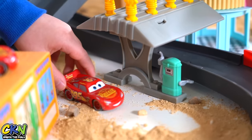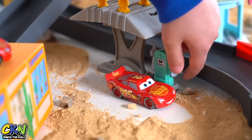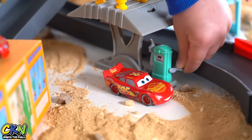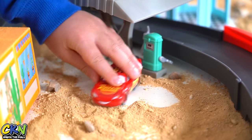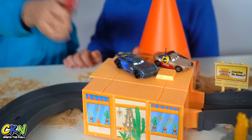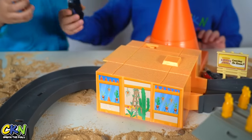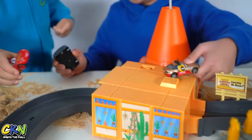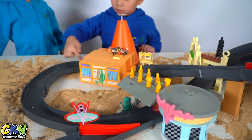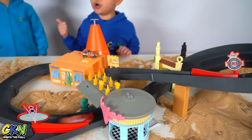All done. Alright, it's race time! Lightning McQueen — I'm going to be Jackson Storm. Alright, you pick your car. Whoever crashes first loses.